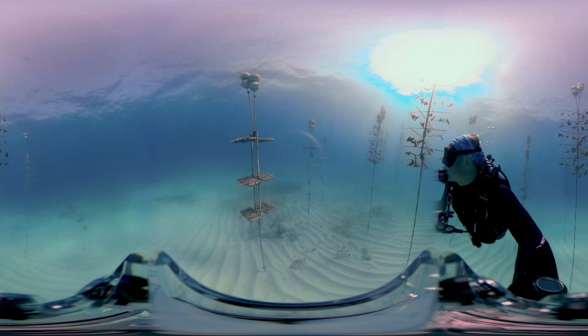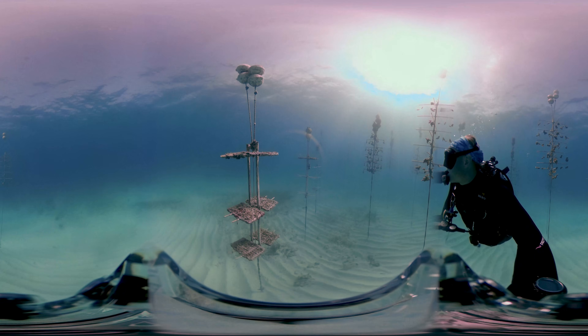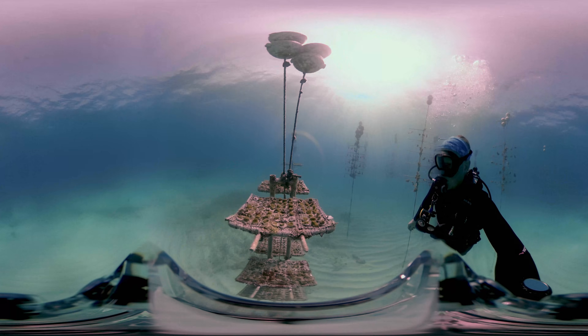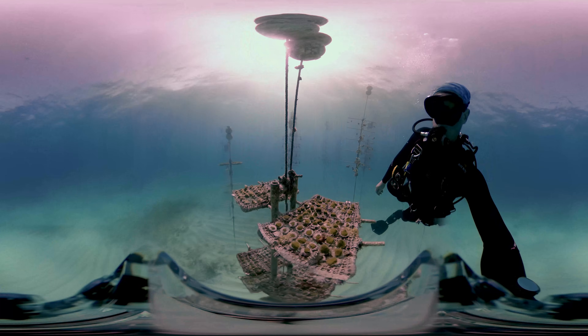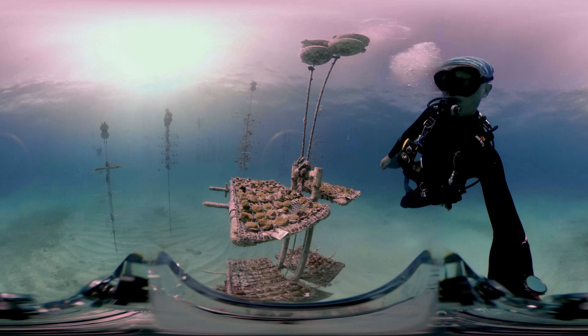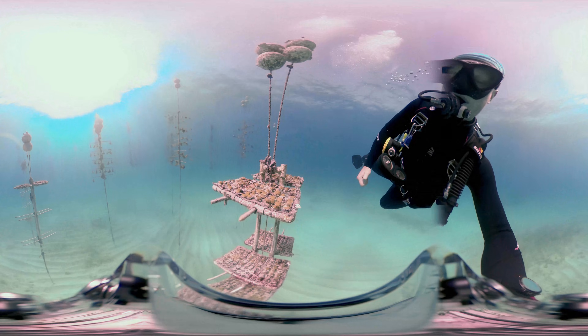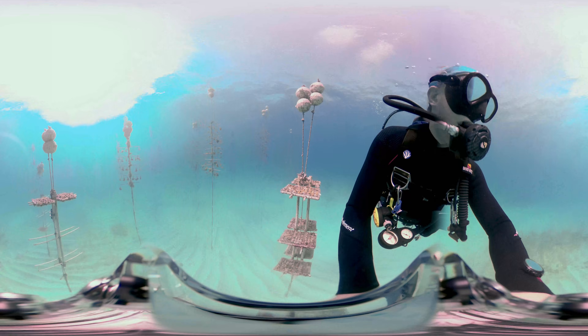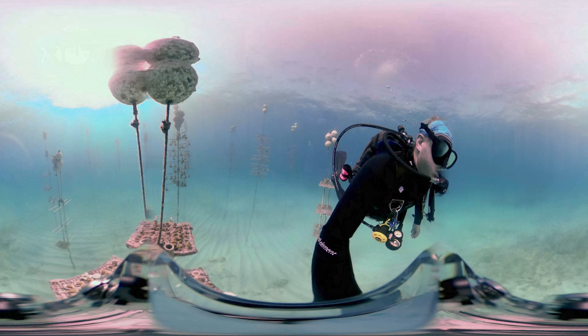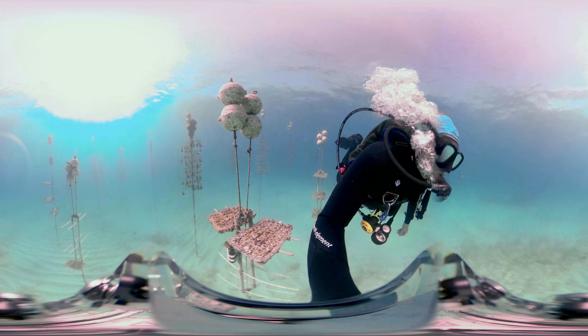Branching corals like staghorn and elkhorn are designed to break in storms and reproduce asexually. Other corals may form mounding shapes which don't break as readily. The corals you see now are boulder corals, like the brain corals people often think of. Because they grow in a mounding shape like mountains, hanging in space just doesn't quite work for them. These unique tree structures encourage the corals to grow in their ideal morphologies.